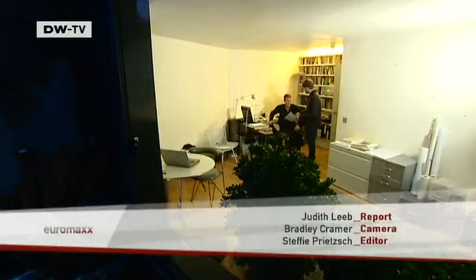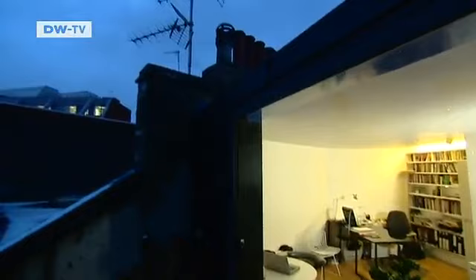But the real surprise comes on the top floor. This is the architect's study. To enjoy the view of the city, they made one wall of the study entirely out of glass, which slides back easily.